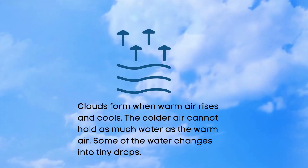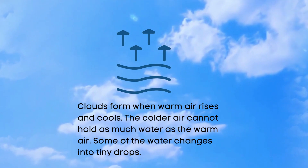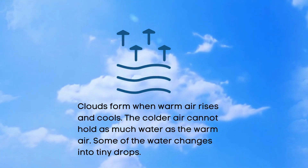Clouds form when warm air rises and cools. The colder air cannot hold as much water as warm air. Some of the water changes into tiny droplets.